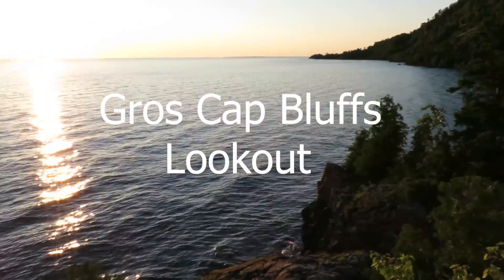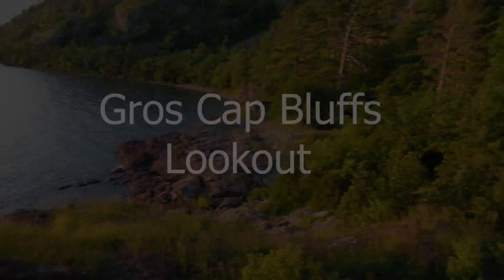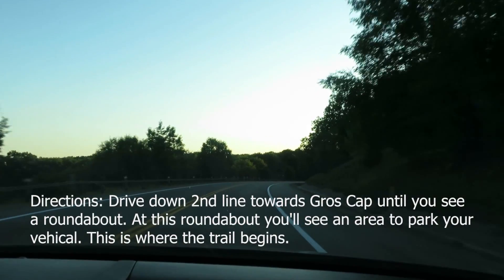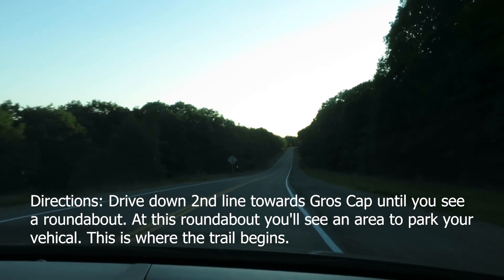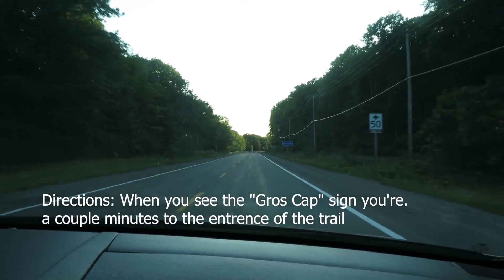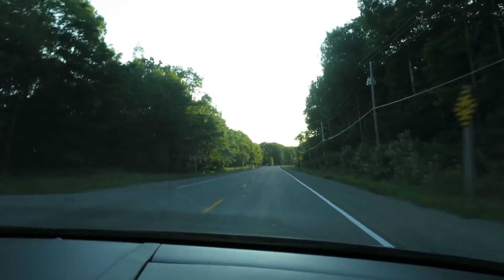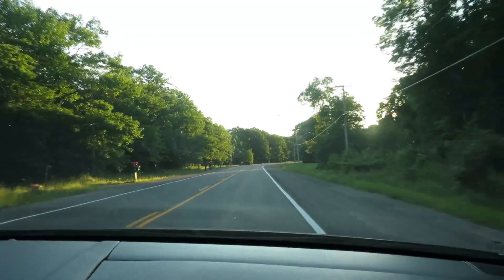I like that! So when it turns to 50 you know you're kind of getting close, or when you see the Gros Cap sign — Gros Cap — and then you'll see a park. You might want to film the park.